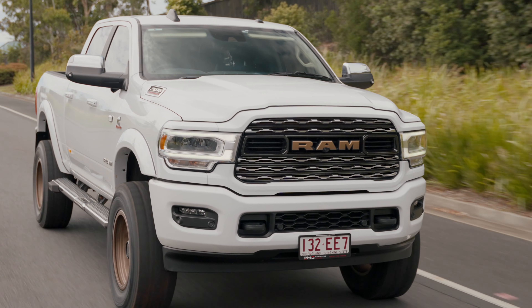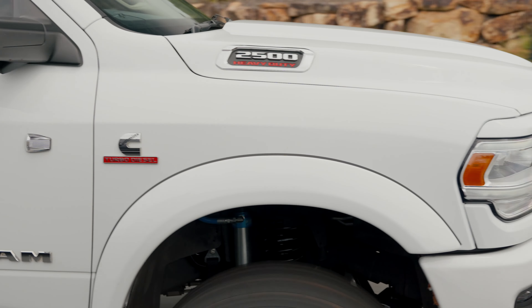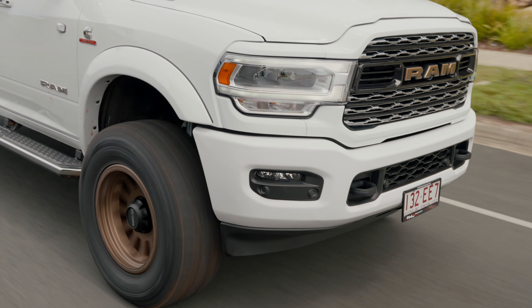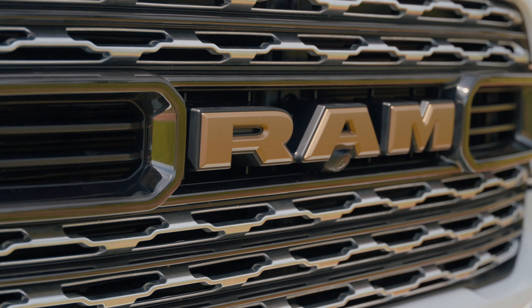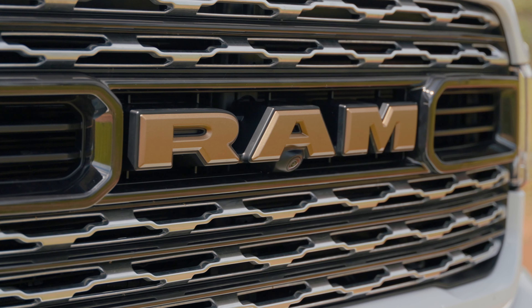We've gone and color-coded some Bushwhacker flares — the smooth flares from Bushwhacker — on this one, and we've added a little bit more color coding to the front, being the top and bottom grille sections, as well as added some of that Method bronze to the front Ram badge. Great outback package — this one we've got a bit of work to do on it in the future for Jack.